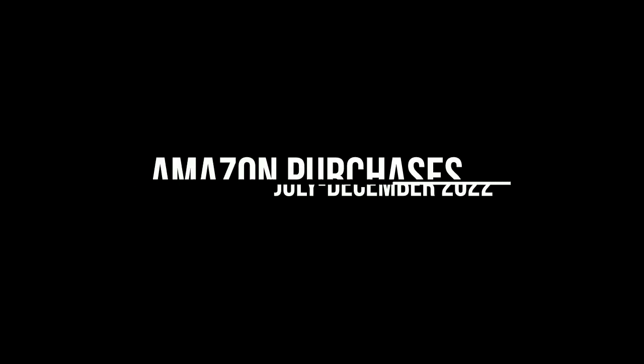Hey guys, it is that time of year again. I've been doing a series every six months or so where I review my Amazon purchases from the year prior. It's getting to be the end of 2023, believe it or not. So we are going to look at my Amazon purchases from the second half of 2022 and get my reviews and feedback and see if I'm still liking them. I'm looking at the items on my computer and you'll probably be looking at them on screen. Let's go ahead and get started.